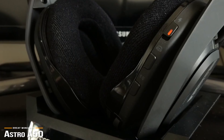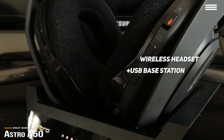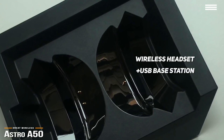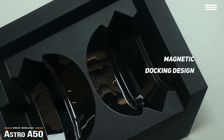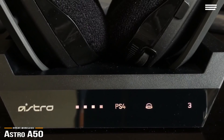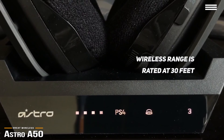One of the most convenient and distinct features of the Astro A50 is that it comes as two components: a well-weighted wireless headset and a USB base station. The base station connects to your PC or console and houses the wireless transmitter to communicate with the headset. You'll love the genius magnetic docking design — simply drop the A50 into the base station when not in use and it will always have plenty of charge. Plus, the wireless range is rated at 30 feet, which should be more than adequate for most gamers.